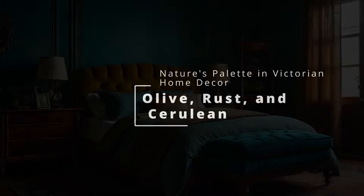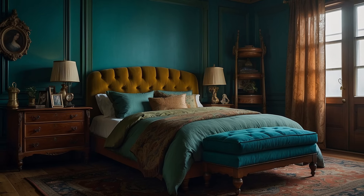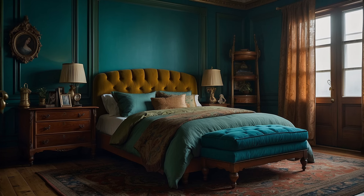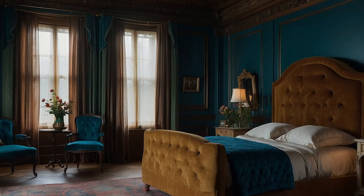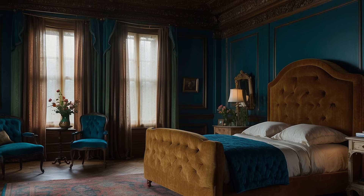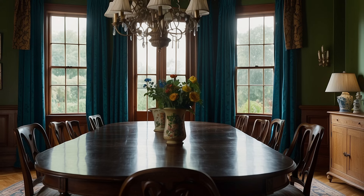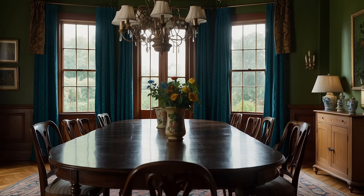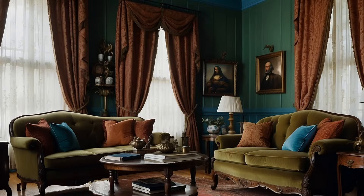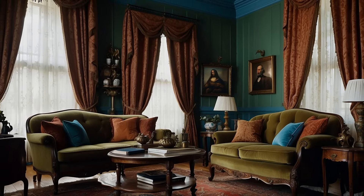The triadic color scheme of olive, rust, and cerulean draws inspiration directly from the natural world, blending earthy tones with the ethereal sky to create a Victorian home decor that is both grounded and uplifting. This palette reflects the Victorian era's deep fascination with nature, exploration, and the desire to bring the outside world into the domestic sphere. Through these colors, one can craft spaces that celebrate the complexity and beauty of nature while embodying the era's penchant for depth, richness, and emotive color storytelling.